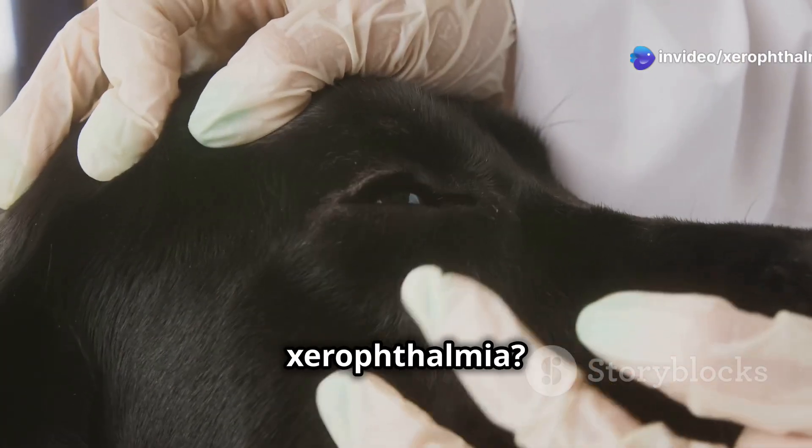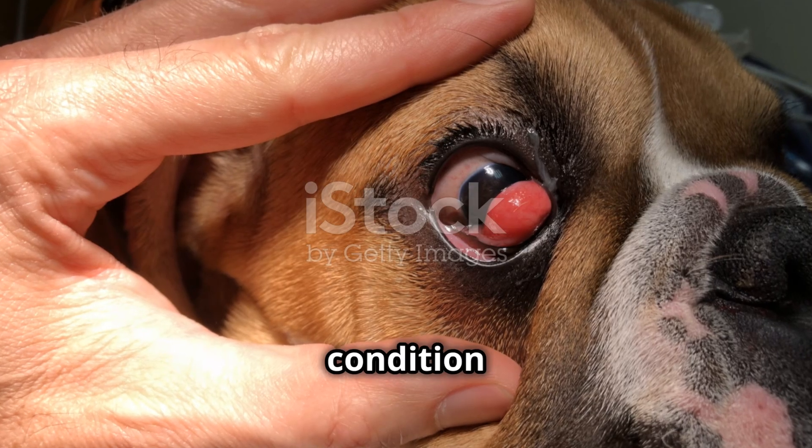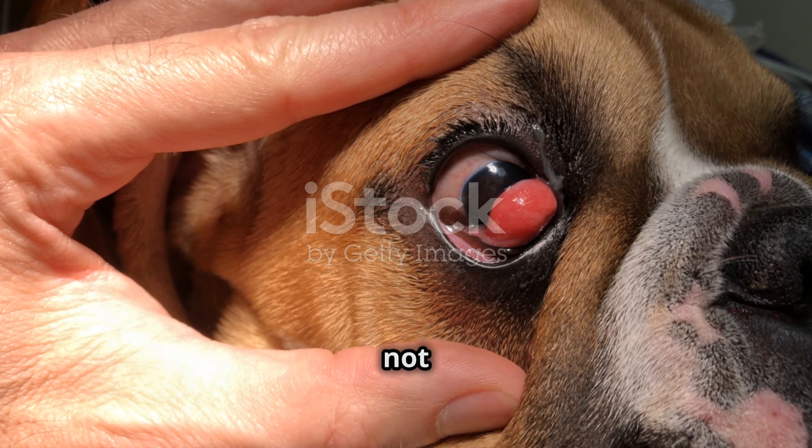What exactly is xerophthalmia? In simple terms, it's severe dryness of the eyes due to a lack of vitamin A. This condition can lead to corneal ulcers, keratinization, and even blindness if not treated promptly.